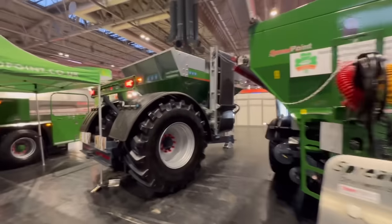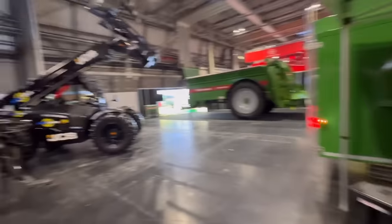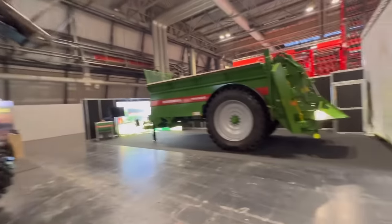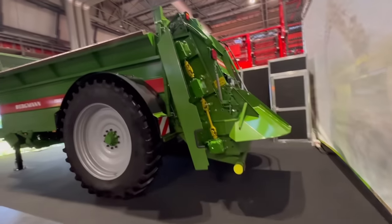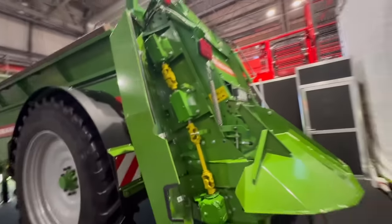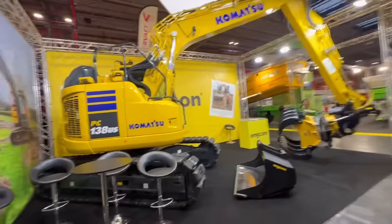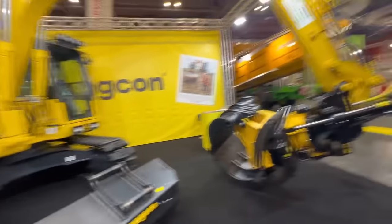Black JCB. Another big muck spreader. They've opened the guard - that needs some guards on it but it's open so you can show you the drive. A rubber duck? No, sorry - it's a track machine with rubber pads.